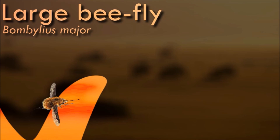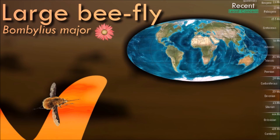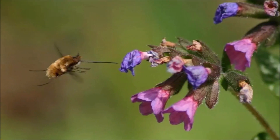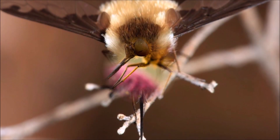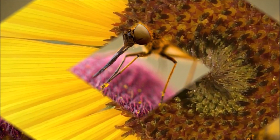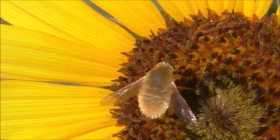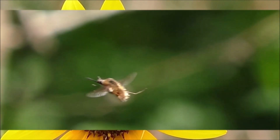Bee flies have stout bodies with a fuzzy appearance, resembling bumblebees. They are typically seen darting around flowers as they feed on nectar and pollen, making them important pollinators, transferring pollen from one flower to another as they visit different blooms. Some species of bee flies exhibit mimicry, imitating the appearance or behavior of other insects such as bees or wasps, which can serve as a protective mechanism deterring potential predators.